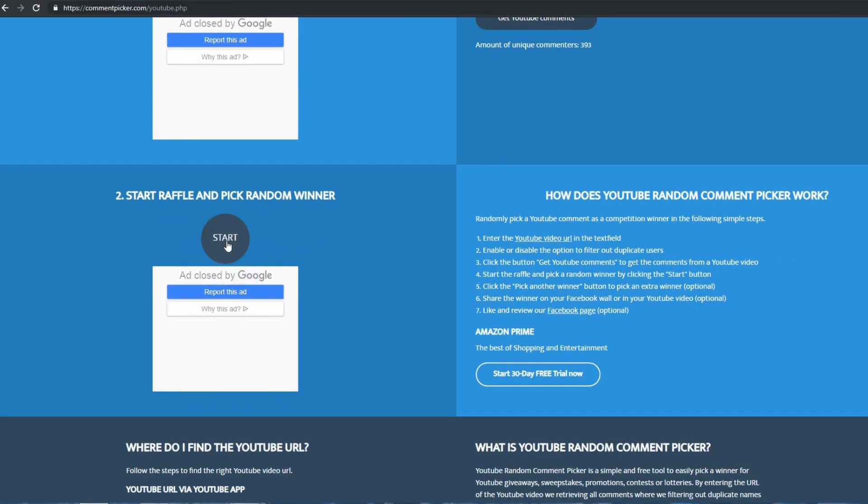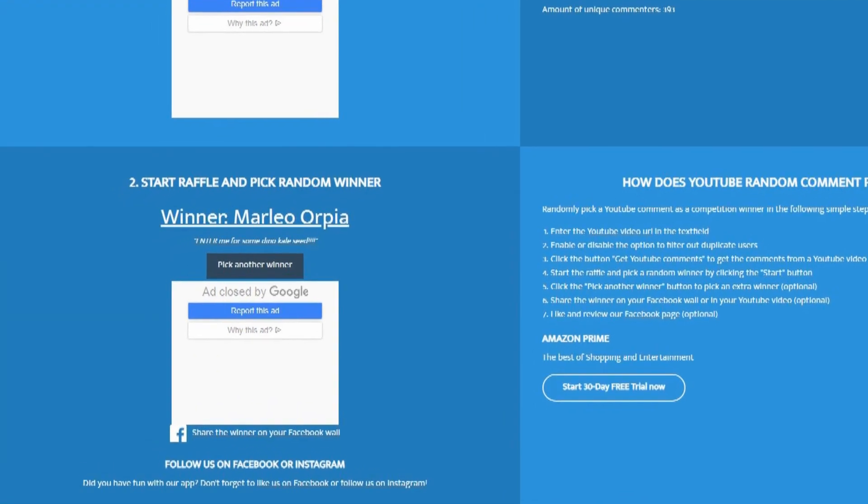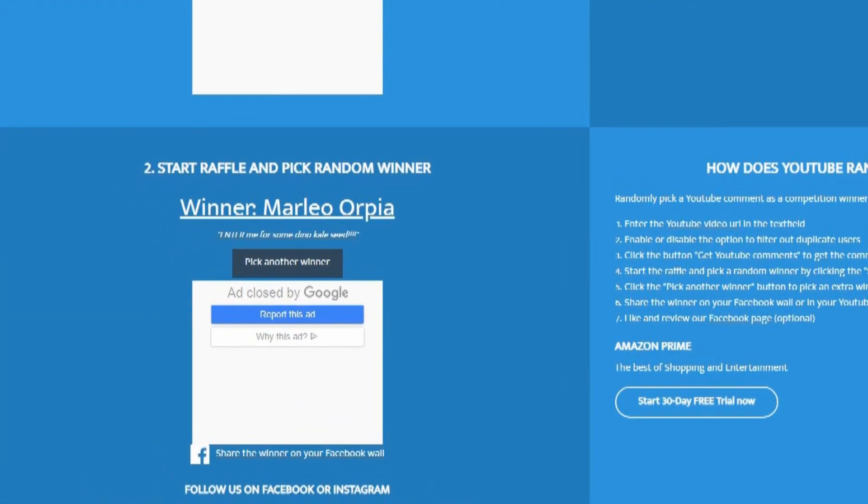Alright, so let's see who's the third lucky winner today. The third winner is Marleo Orpia. Congratulations Marleo. Marleo writes: 'Enter me for some Dino Tree Kale Seed.' Well, you got it Marleo — you are entered and you are now a winner. I appreciate you participating and commenting on the video. I hope these seeds find you well.